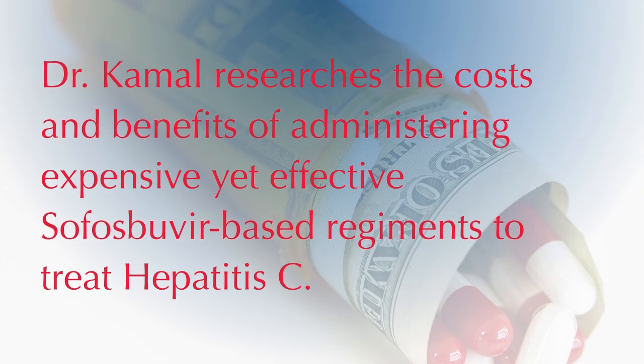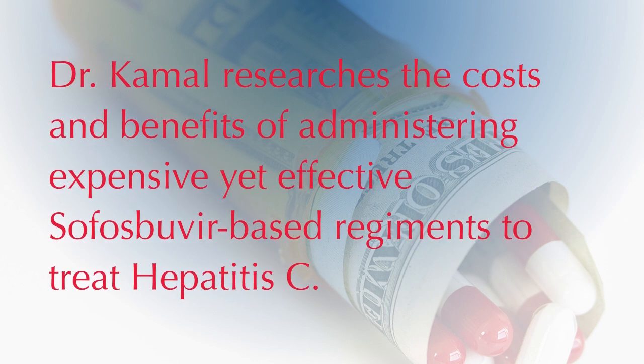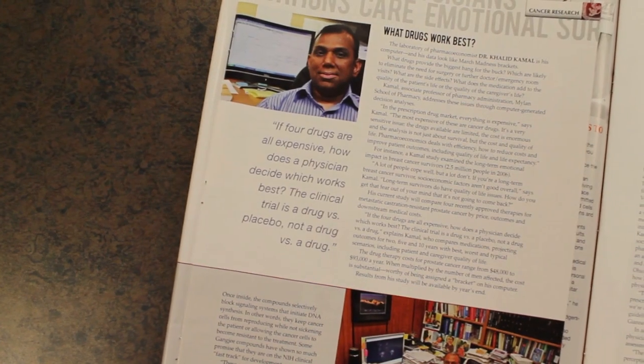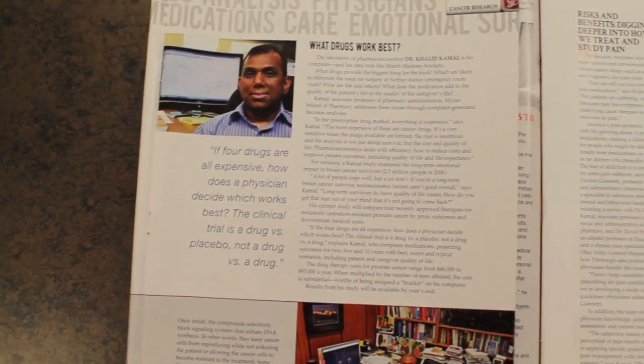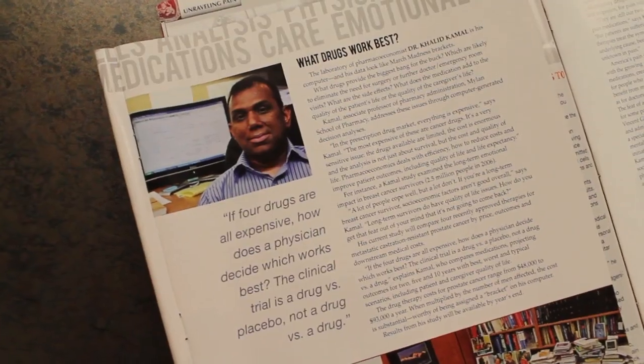One of my new research projects that we've been working on very closely with a large national specialty pharmacy is to focus on the cost-effectiveness of cysofosmavir-based regimens and how these regimens can actually offset downstream economic costs.